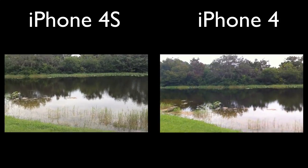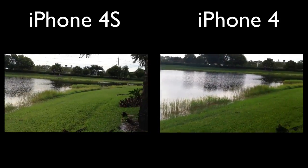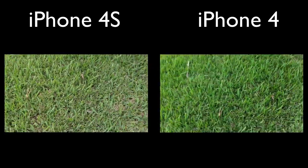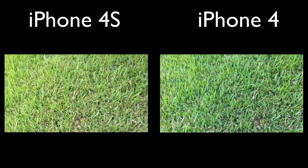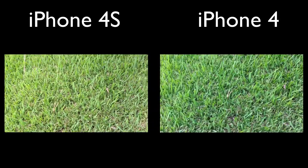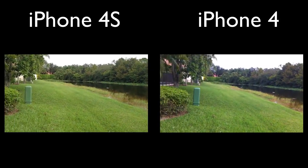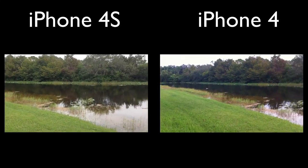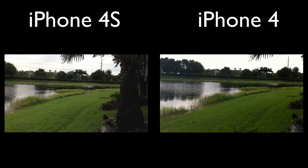You guys can see these are actually being recorded side by side at the same time. The iPhone 4S has a lot better colors — you can see that clearly in the grass. It looks a lot sharper, the colors look more vibrant, which I really like. It is 8 megapixels and 1080p HD versus the iPhone 4's 5 megapixel 720p.